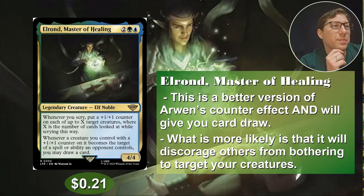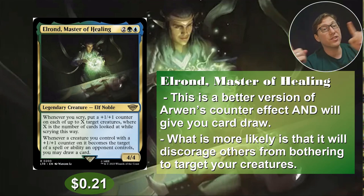Number one: Elrond, Master of Healing — Arwen's dad. Two simic, green-blue. Whenever you scry, put a plus one, plus one on each of up to X target creatures, where X is the number of cards you looked at. So if you scry three, three creatures get plus one, plus one counters. Especially with proliferate — getting that first counter down is all that really matters, and then you just take it from there. You just keep making more and more.